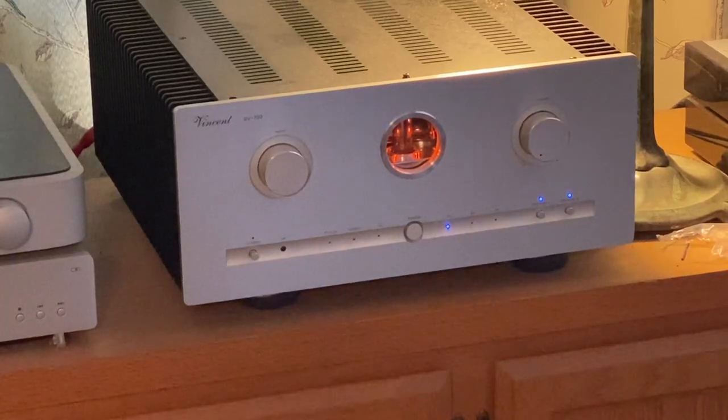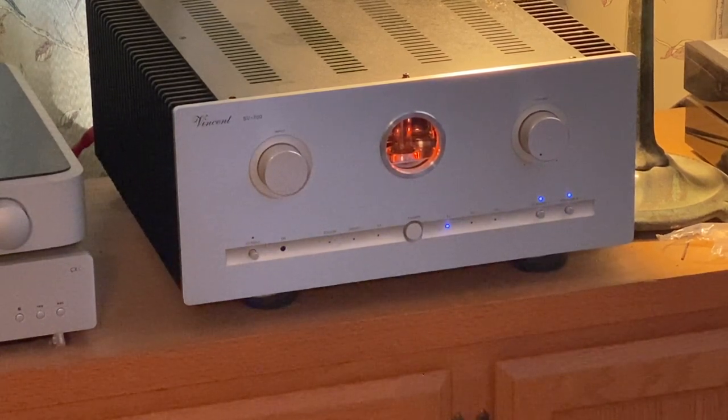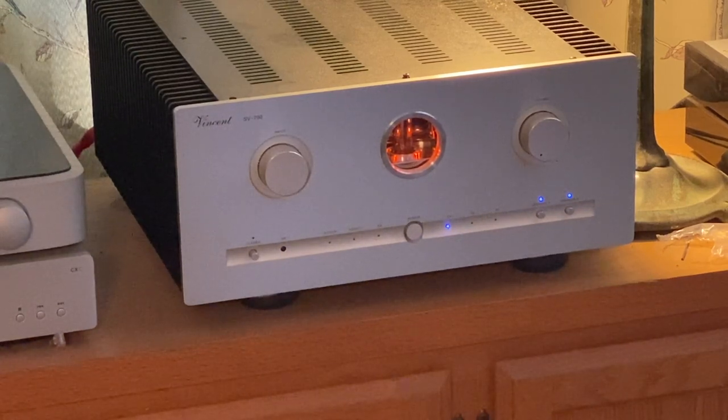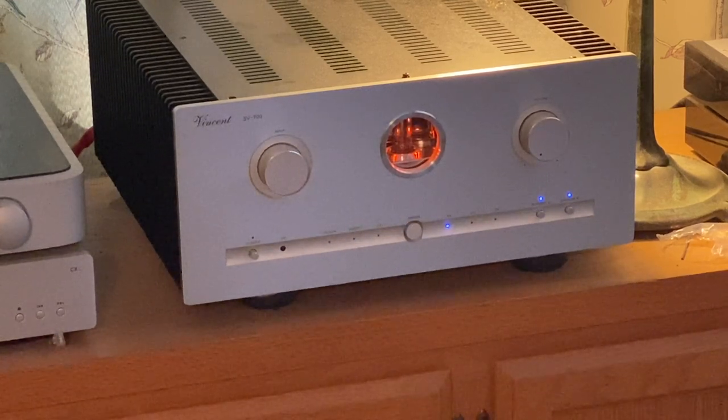The amp is a Vincent SV700. It uses tubes in the preamp and transistors in the output. I've done a video on this before, and I'll probably be doing another one in the future with tube rolling. This puts out 100 watts per channel in AB mode. Down on the bottom left there's a button you press and it's fully Class A, putting out 50 watts per channel — full power all the time whether you're listening to anything or not. I've really enjoyed this upgrade.